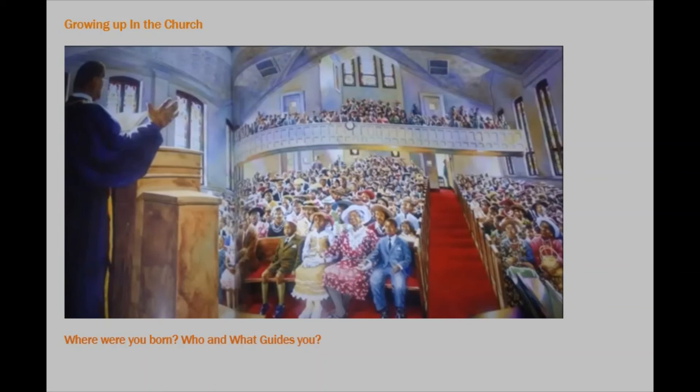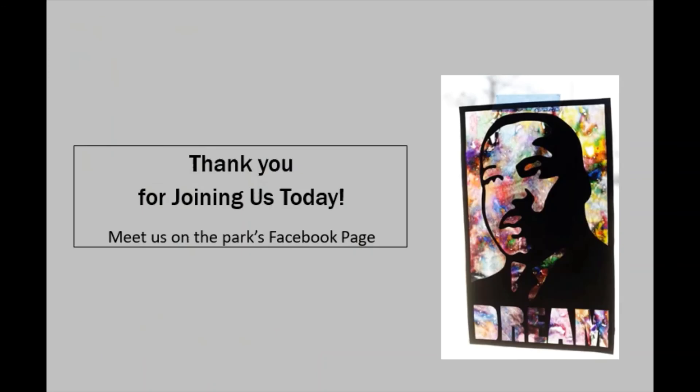My Brother Martin is the name of that book. I think it's a great one to buy and share with your family and friends.